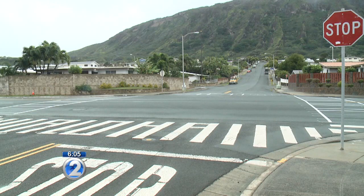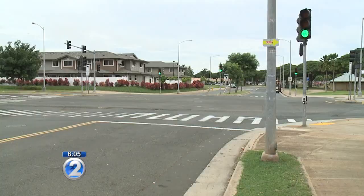We heard from viewers who asked, why not just go out with a bucket of paint and a brush? Crosswalk markings are actually something that's fully vetted out and specified — it's a national standard that we have to comply with. And that standard is all about safety first.